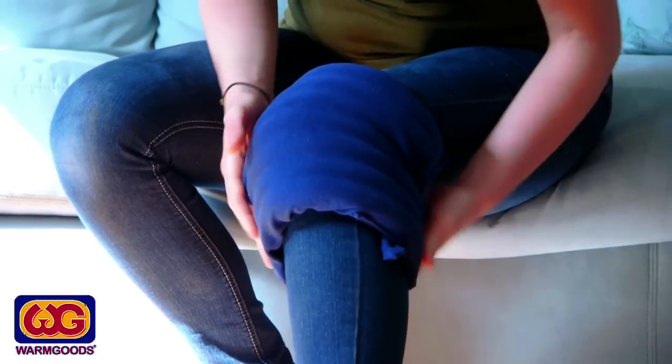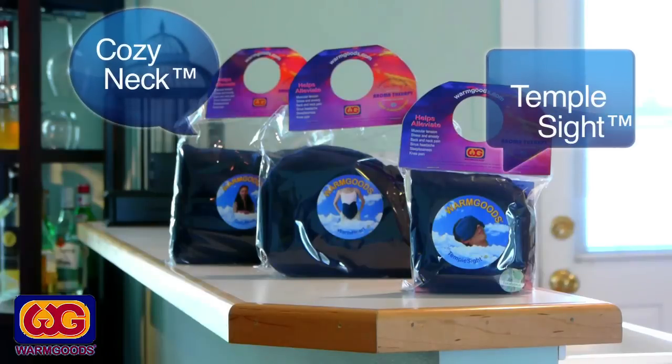Pamper and nurture yourself at home with Warm Goods Healing Aromatherapy Wraps. See our full list of Warm Goods Healing Wraps at www.warmgoods.com.